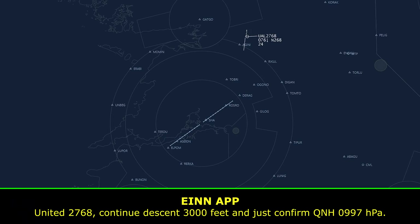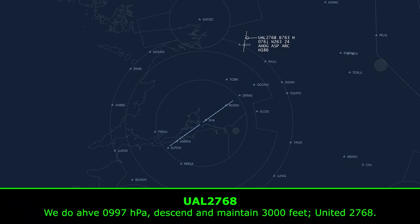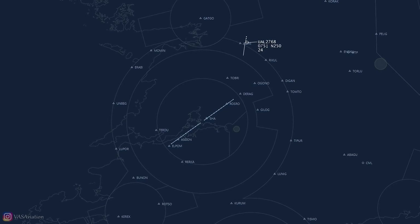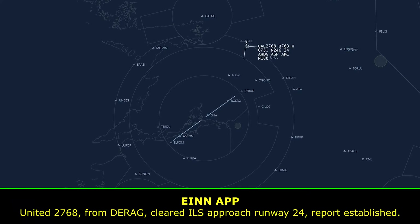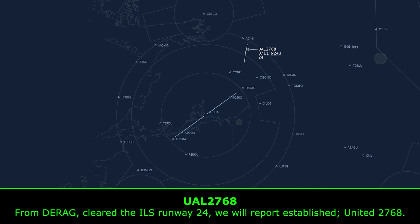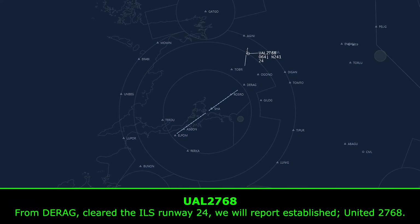United 2768, continue descent 3000 feet, and confirm QNH 0997 hectopascals selected. We do have 0997 hectopascals, then maintain 3000 feet, United 2768. United 2768, from Darragh, cleared ILS approach runway 24, report established. From DRAG, cleared ILS runway 24, we will report established, United 2768.